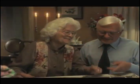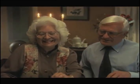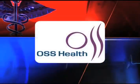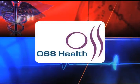We try to exhaust all options, both operative and non-operative, prior to recommending a reverse shoulder replacement. However, if it's necessary, a reverse total shoulder replacement is an excellent option to help patients who have pain on a daily basis and may have previously been told that nothing else can be done. This HealthKey FYI is brought to you by OSS Health.